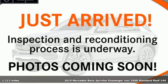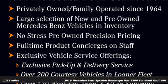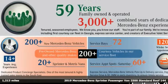Here's the 2019 Mercedes-Benz Sprinter passenger van. Don't just transport passengers, give them a first-class experience that takes them away.